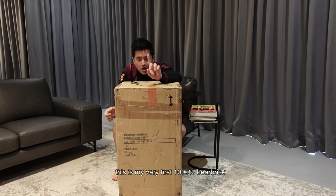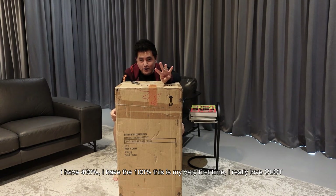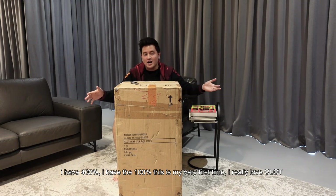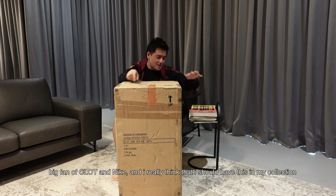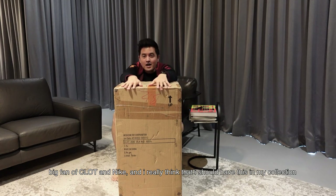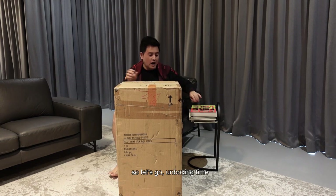This is my very first 1000% fabric. I have a 400%, I have a 100% — this is something new. This is my very first time. I really love Clot, big fan of Clot and Nike, and I really think that I should have this in my collection. So let's go, unboxing time!